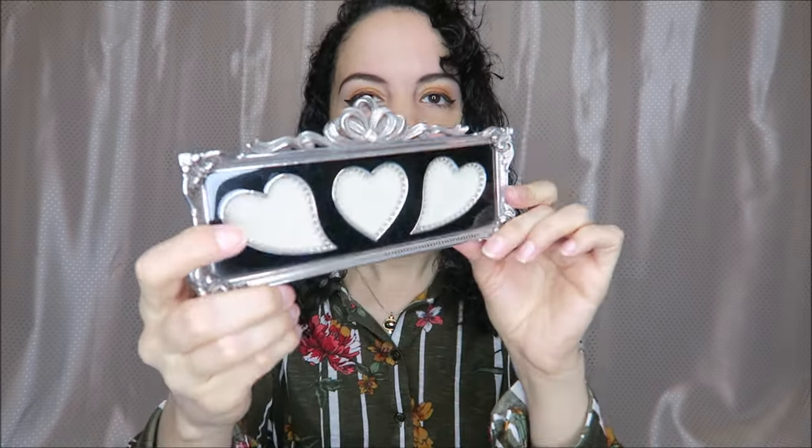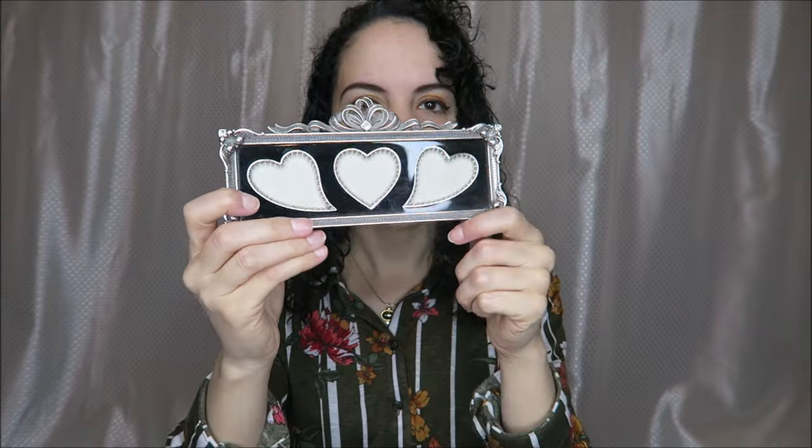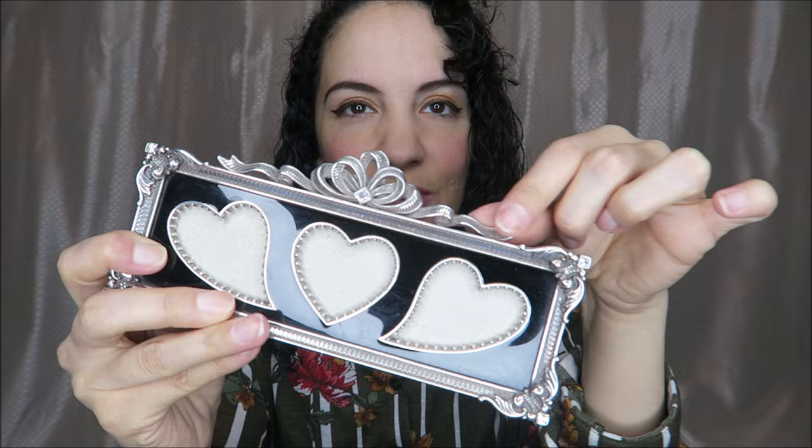Inside, my mom found this for me. It was only like two, maybe four dollars. It's from the Brighton brand — a pretty little frame where you can put three photos with a heart design. It feels really heavy and expensive, so I thought that was very cute.